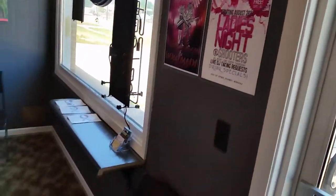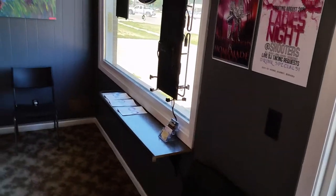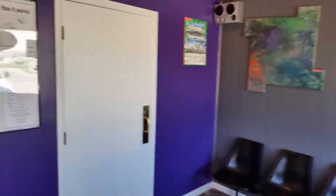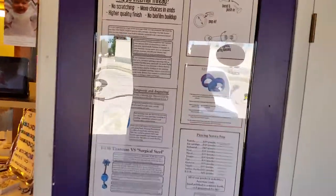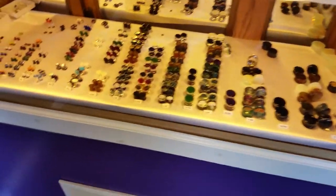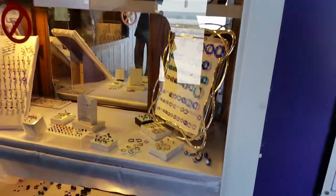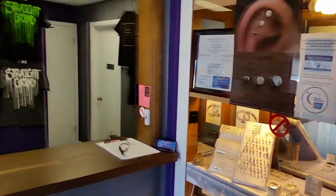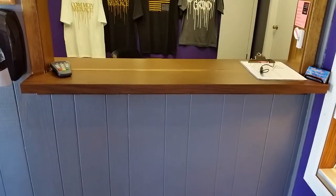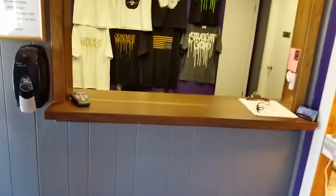Through the front door we've got some client seating and some reading material for the clients, some local artwork on the walls, and here is the jewelry display case. This will be the front counter where I have clients fill out paperwork and chit-chat about jewelry and piercings and such.